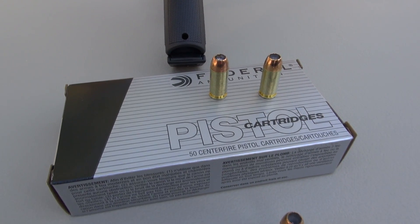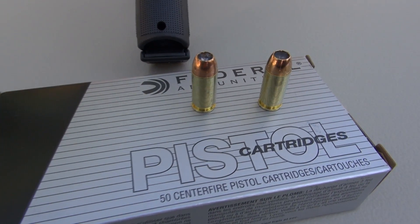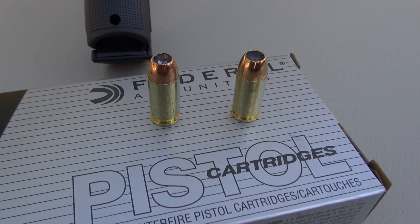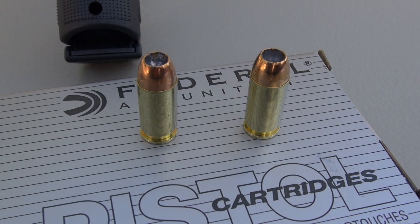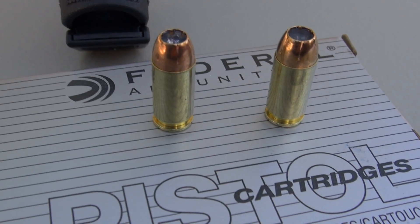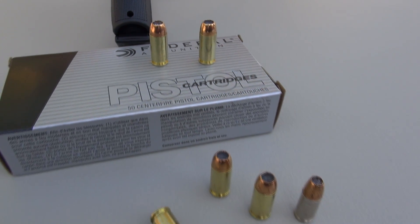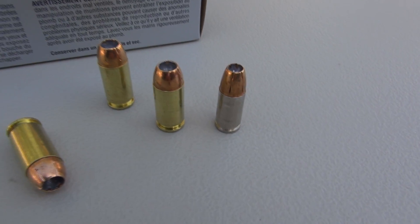If you're just browsing the shelves for ammo and you see this box, you might actually take a pass on it because HST is not noted anywhere on the packaging. It also does not have the nickel plated brass that you might typically expect with the HST.